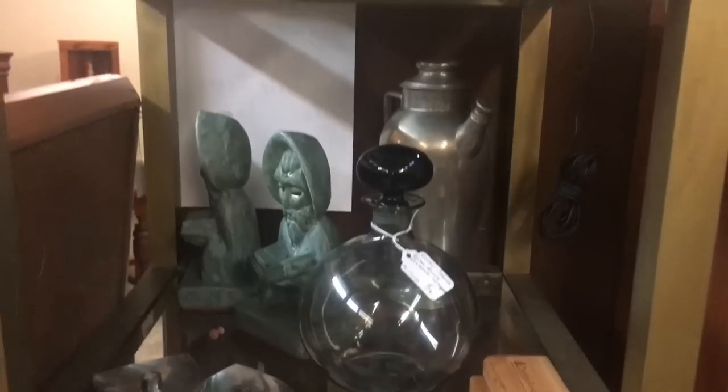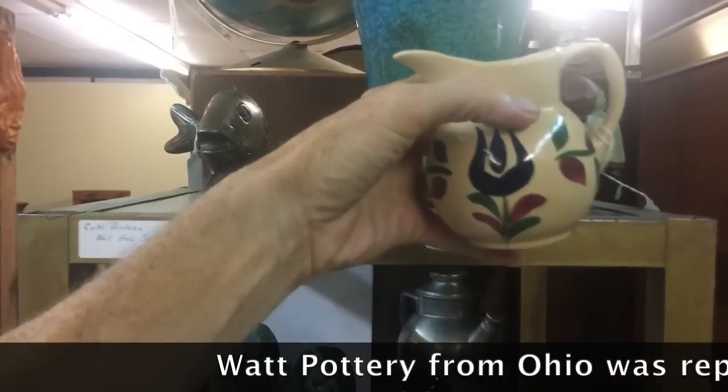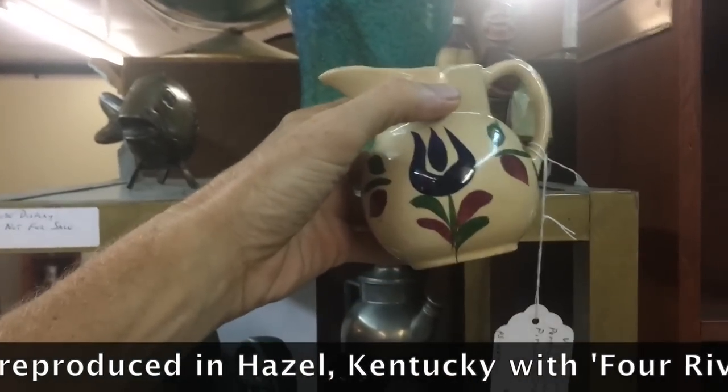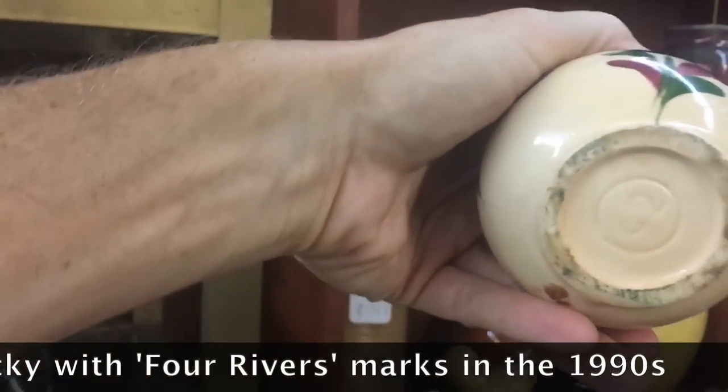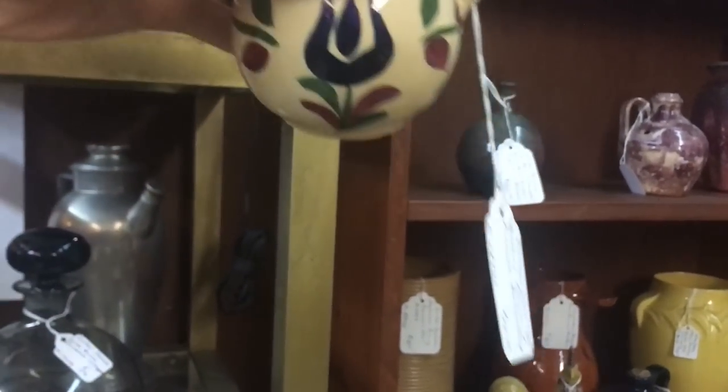A little round stopper decanter. This is Watt Pottery with the hand painting — the tulips pattern you don't see as often, and the smaller pieces are not always signed. You kind of just have to know them by their free-form style on that buff color.